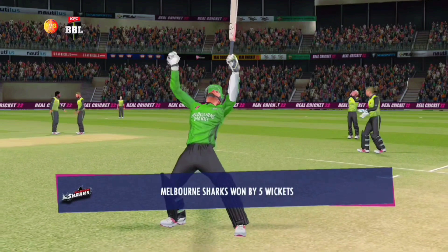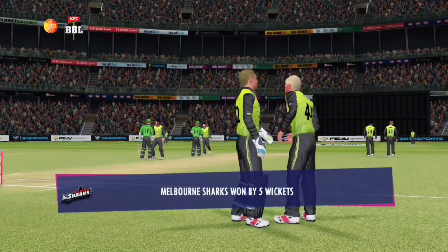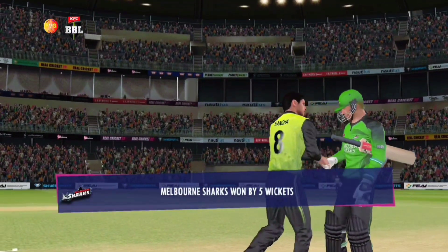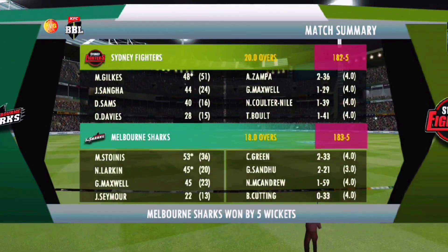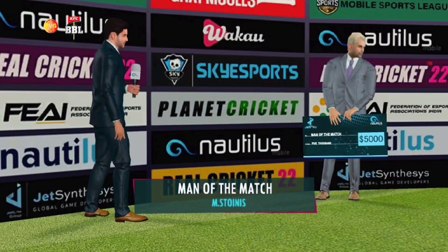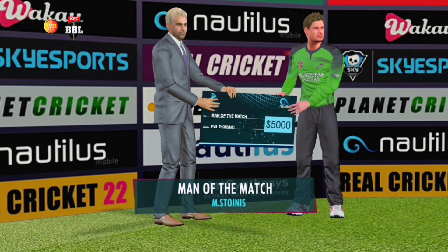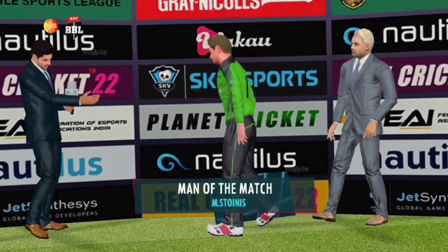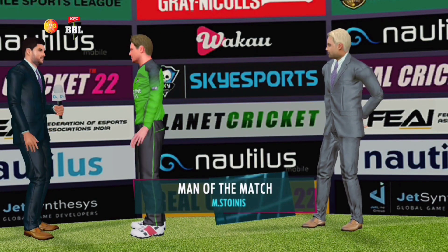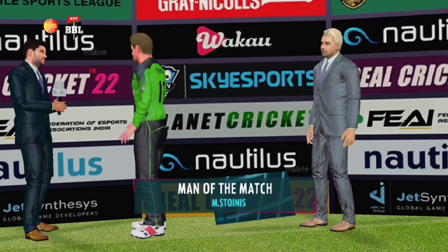What an impressive performance — they just about got everything right today, a well-deserved victory. You have shown some exceptional performance today. What was going on in your mind while you were in the middle? I'm really grateful for the skipper to have so much faith in me — it really helped me out there. Thank you very much.